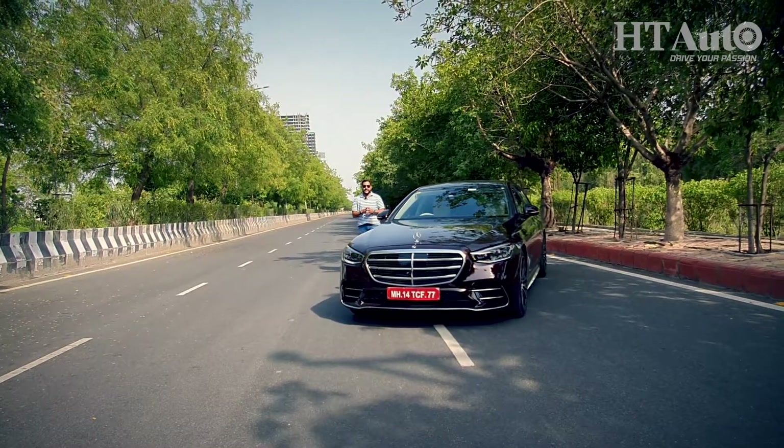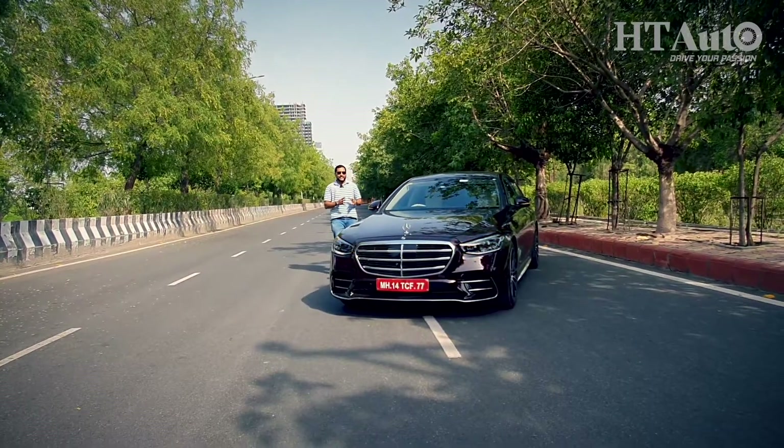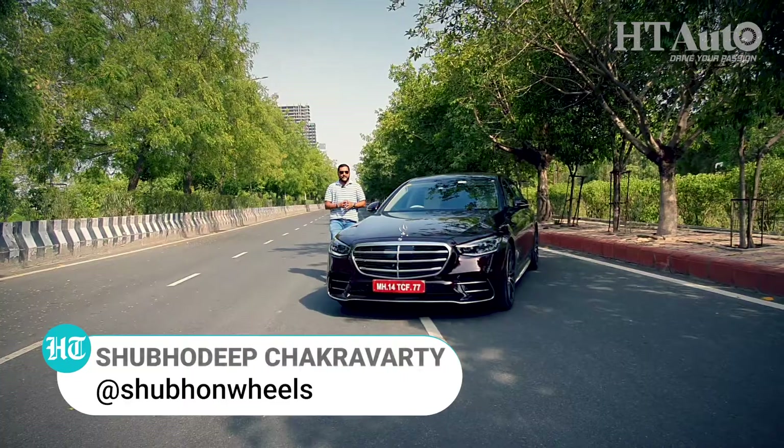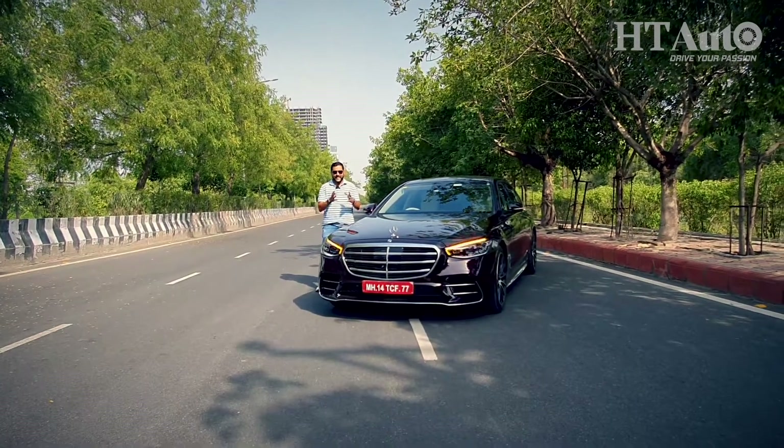Many regard the S-Class from Mercedes-Benz to be the world's best car. This is HT Auto, I'm Shubhadeep, and we've taken a closer look at all the features that the new Mercedes-Benz has on offer, so stay tuned.